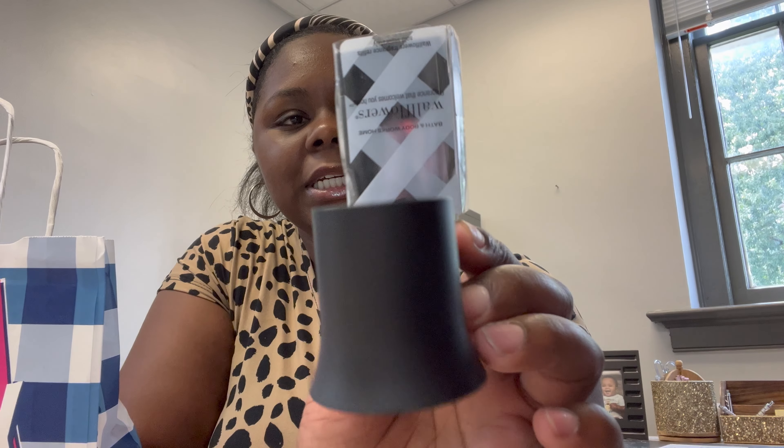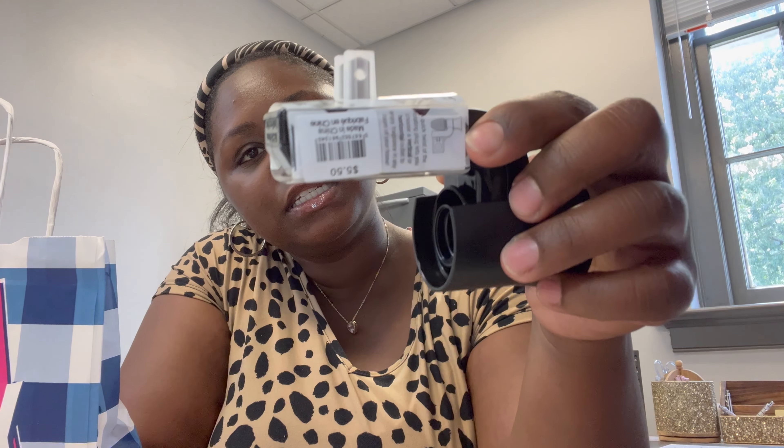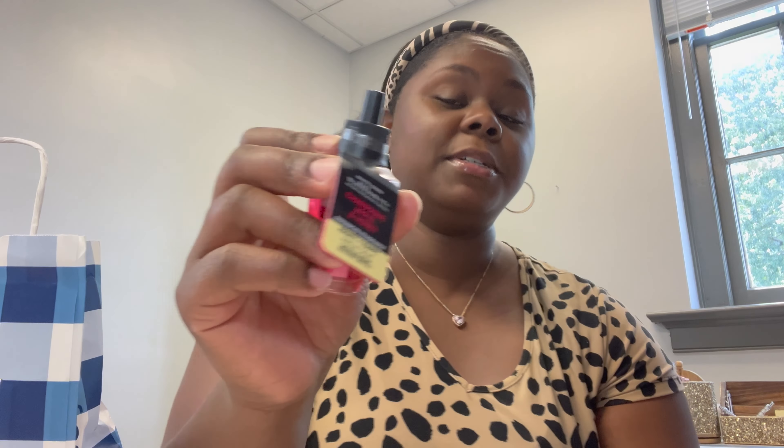Last but not least, I went to Bath & Body Works because my friend Maisha bought me a gift card — literally two years ago — and I've yet to use it. I'm very intentional with gift cards; I wait until I really have a reason. This was the perfect occasion because I bought some smell-good stuff. This is a wall plug-in — it costs $5.50. I got the Champagne Apple and Honey scent, which smelled really good in the store.